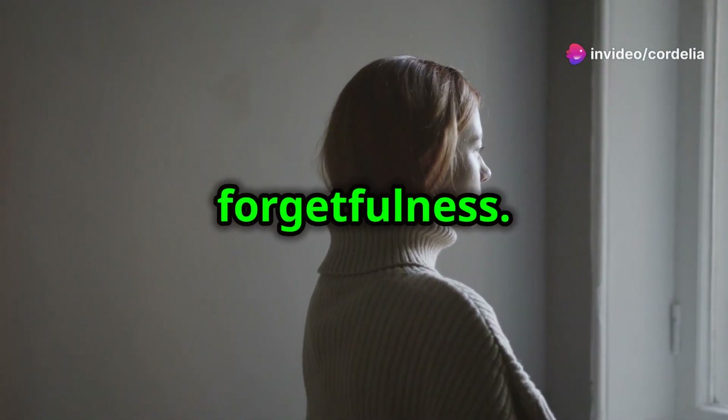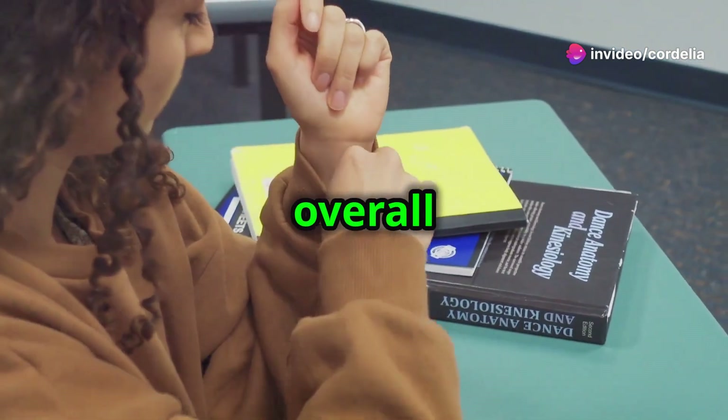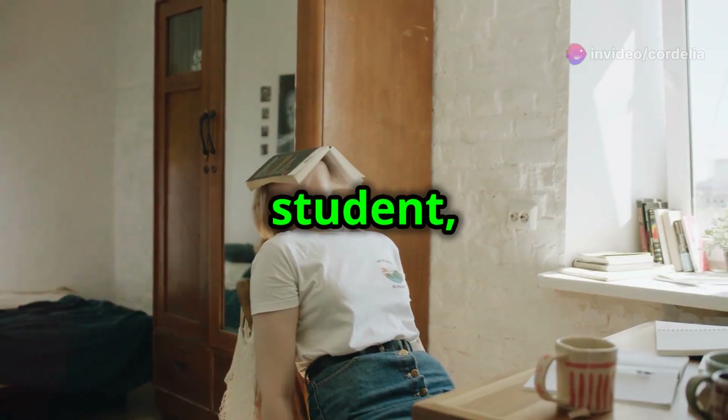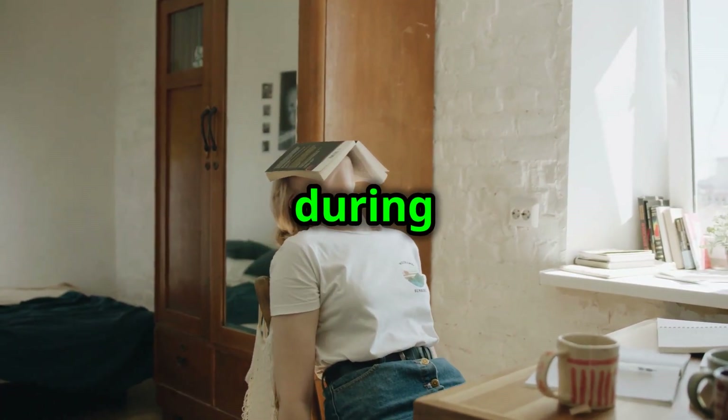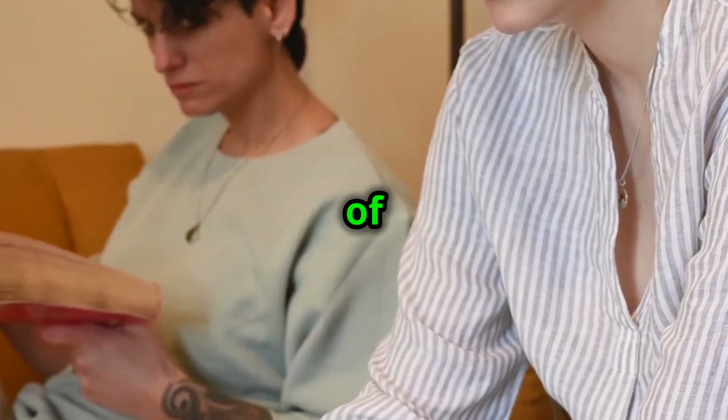I used to struggle with brain fog and forgetfulness. It was affecting my work, my relationships, and my overall quality of life. As a student, I was struggling to stay focused during lectures and exams. I felt overwhelmed by the constant barrage of information.